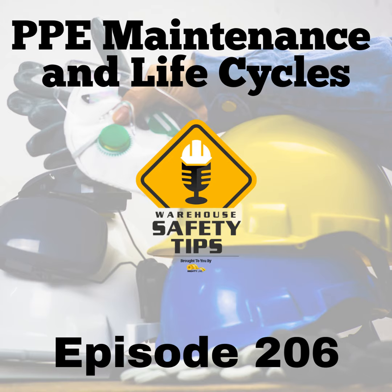On today's episode of Warehouse Safety Tips, as you can hear, we have some construction going on around the studio. So we're going to be using AI voice to talk about PPE maintenance and life cycles. Stay tuned.